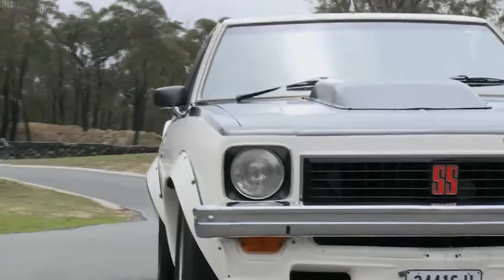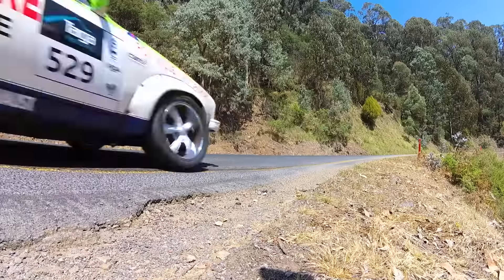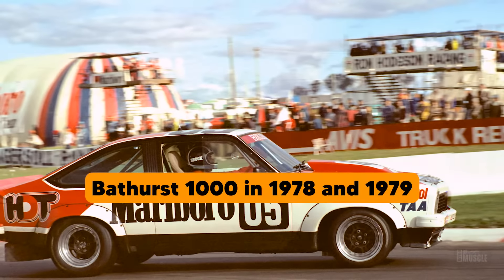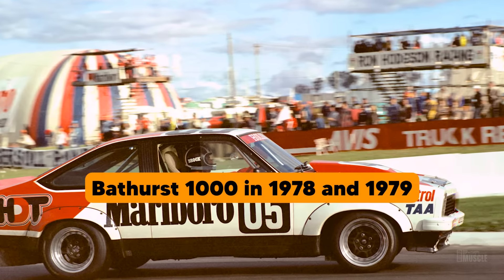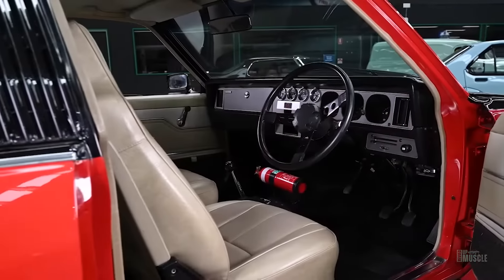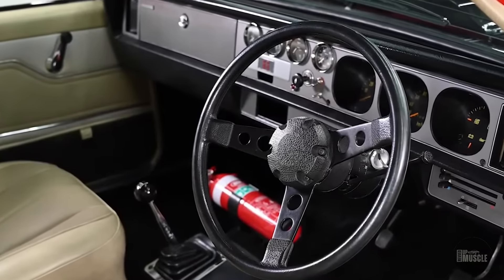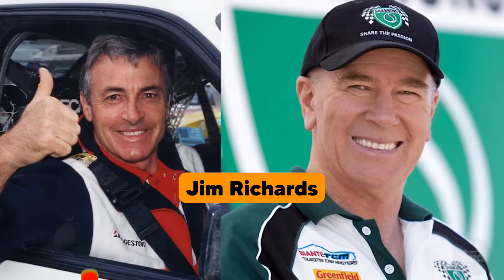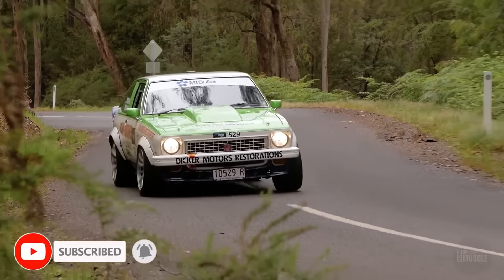The Holden Torana A9X's success on the racetrack is legendary. It achieved remarkable victories, including winning the Bathurst 1000 in 1978 and 1979. These wins were instrumental in cementing the car's reputation as one of the greatest Australian muscle cars. Legendary drivers such as Peter Brock and Jim Richards piloted the A9X to these victories, further adding to its legendary status.